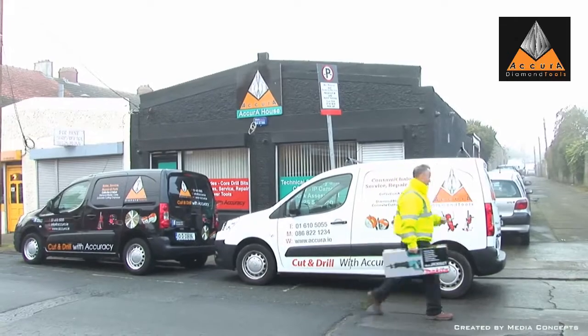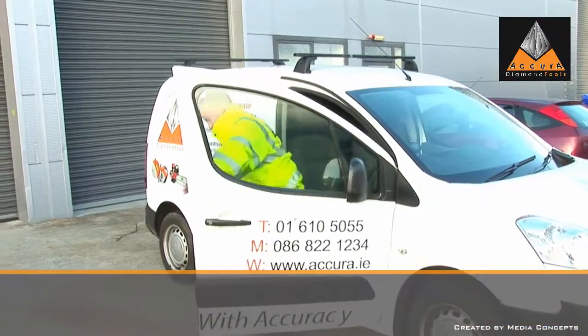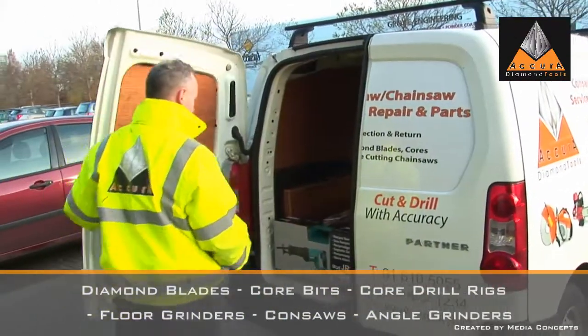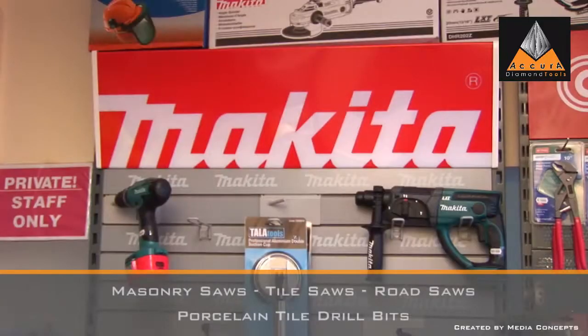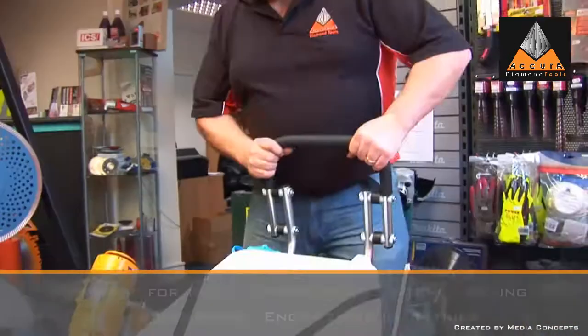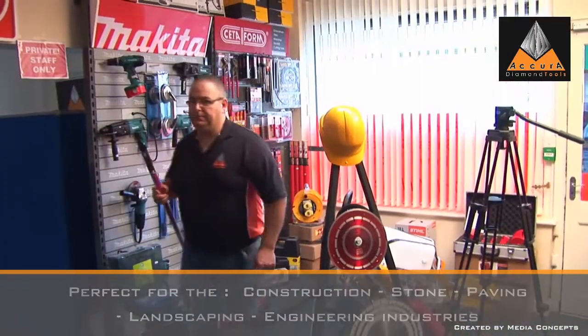Acura Diamond has been providing a comprehensive range of leading edge, top quality products since 2009. Diamond blades, core bits, core drill rigs, floor grinders, consaws, angle grinders, masonry saws, tile saws, road saws, porcelain tile drill bits, and all the diamond tools for the construction, stone and engineering industry.